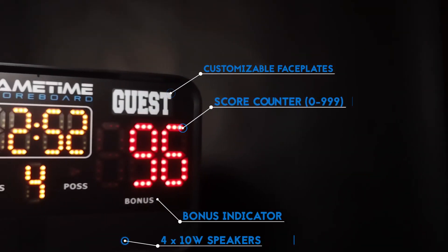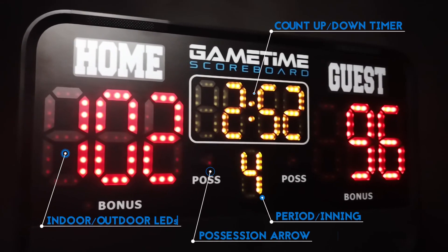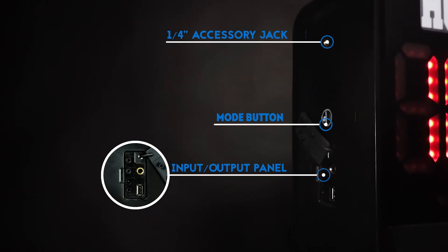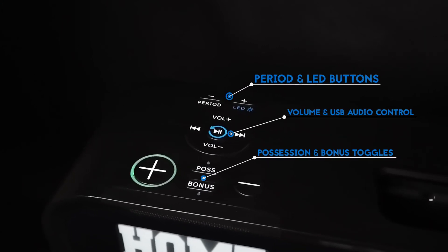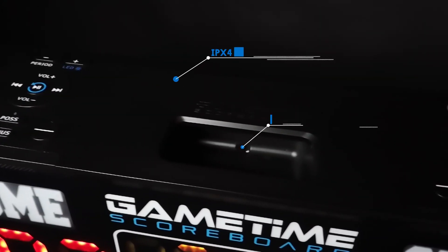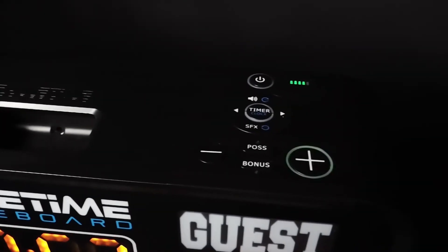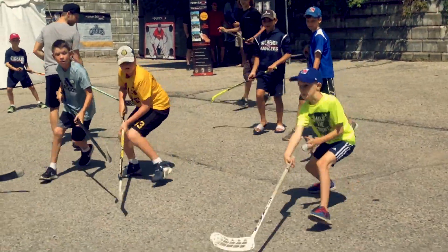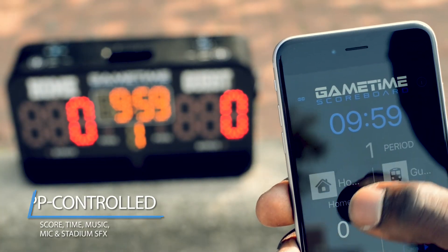Game Time is the world's first portable, app-controlled scoreboard and audio player. Control the score, time, music, stadium sound effects, and microphones through the Game Time app.